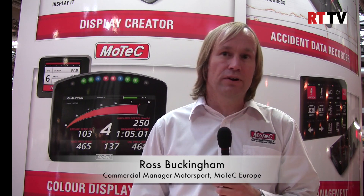We've had a very exciting year at MoTeC. We've done a lot of development on a number of our products and created some new products as well. The main products we've been working on this year have been engine management, data logging and displays, power distribution and telemetry.